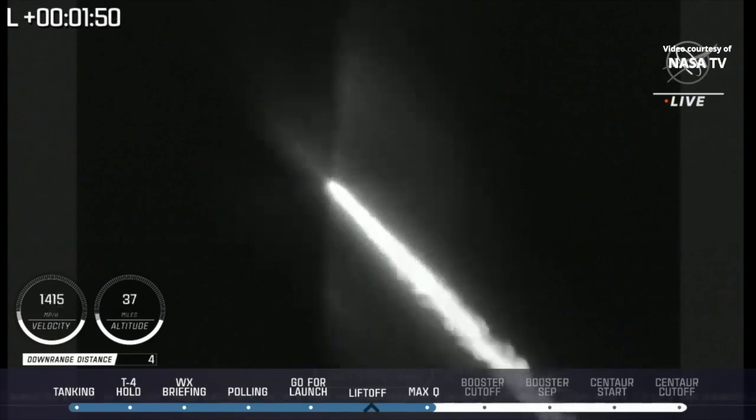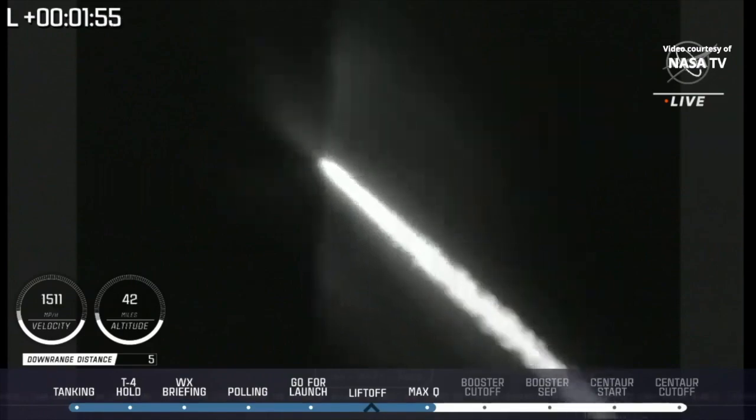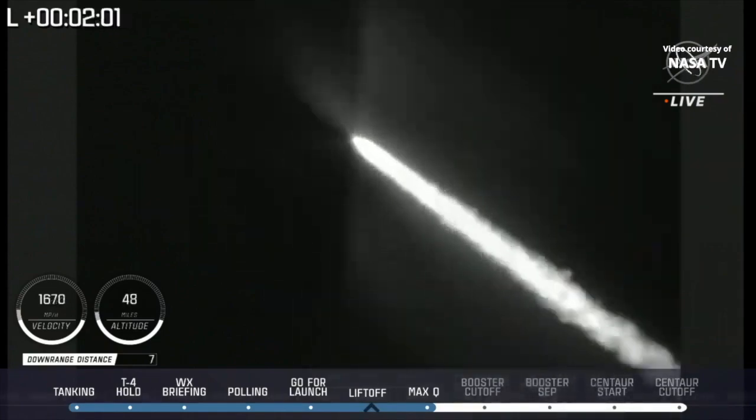At 1 minute 50 seconds into flight, vehicle is now 13 miles in altitude, 7.9 miles downrange distance, traveling at 1,500 miles per hour.